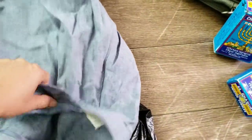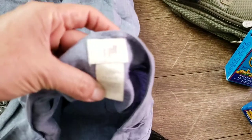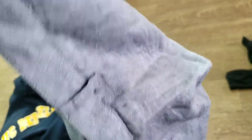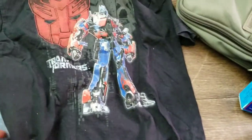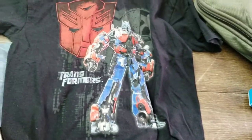Then I picked up these J. Jill linen pants — 100% linen. I think it's a cute color. And I also found this for my grandson — a little Transformers shirt, a nice shirt.